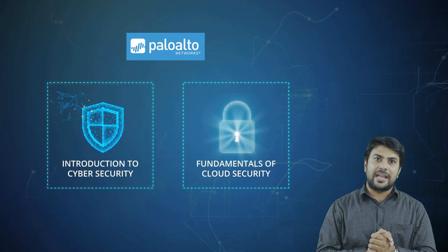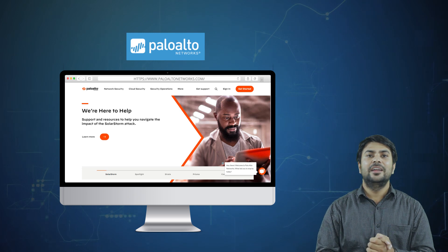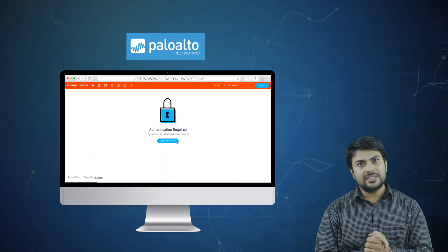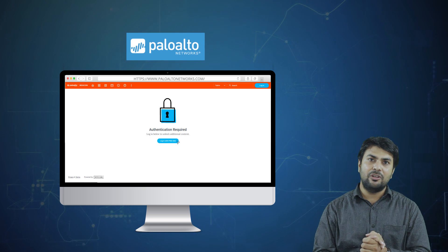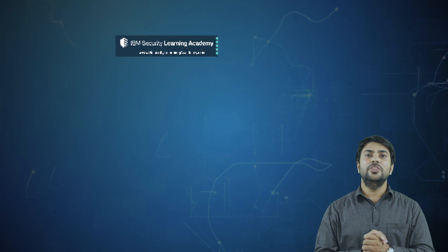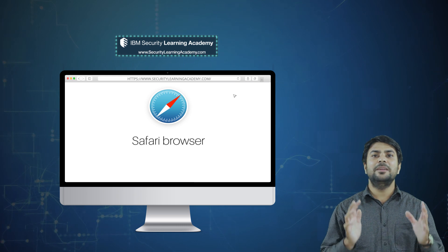To enroll for the Palo Alto certification, visit the course link, click on the 'Enroll' button, and register for a Palo Alto account on their website. Upon sign-up, start the course and pass all the quizzes. Complete all the lectures within the course to claim your training certification. The fourth free cybersecurity certification is offered by IBM Security Learning Academy.